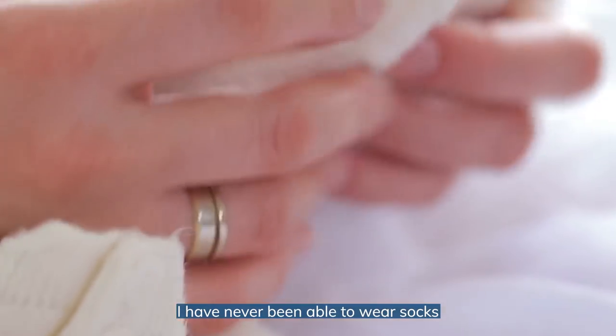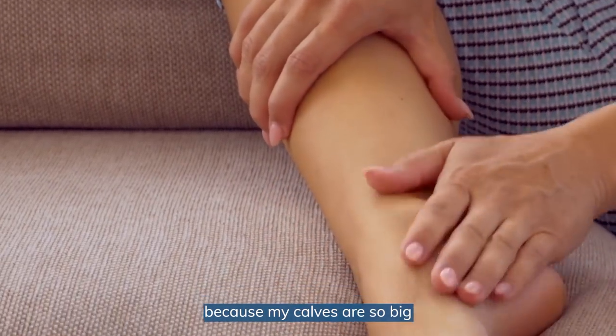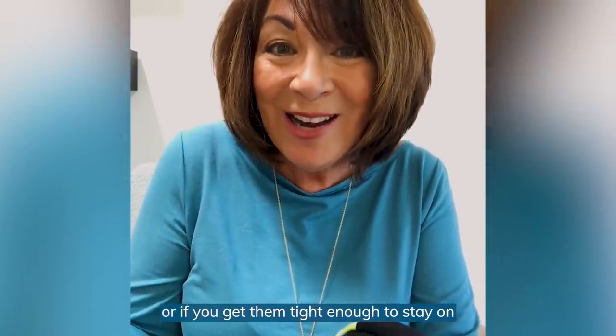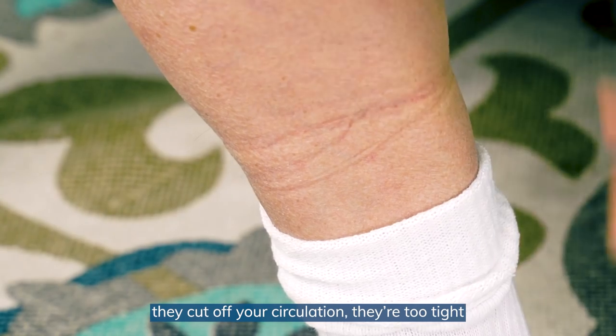I have never been able to wear socks because my calves are so big. They fall down, come off my feet. Or if you get them tight enough to stay on, they cut off your circulation. They're too tight.